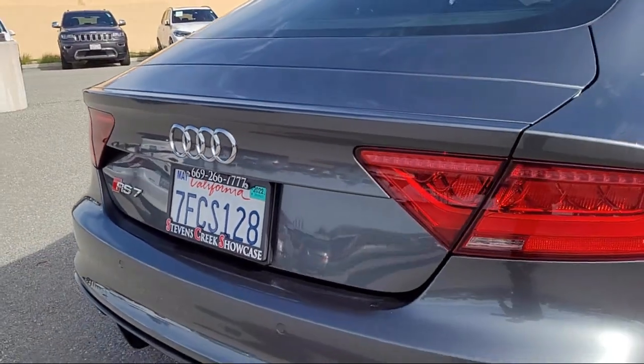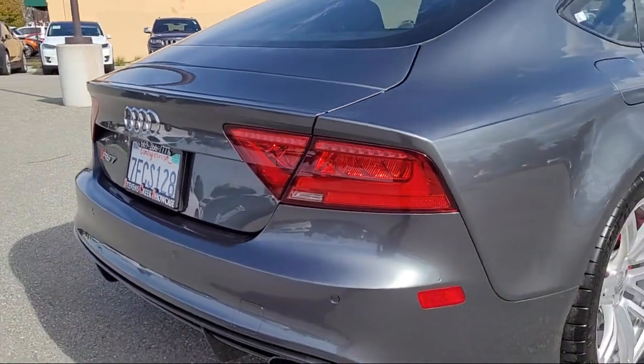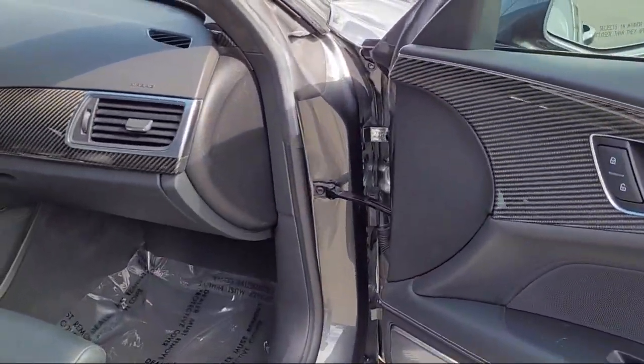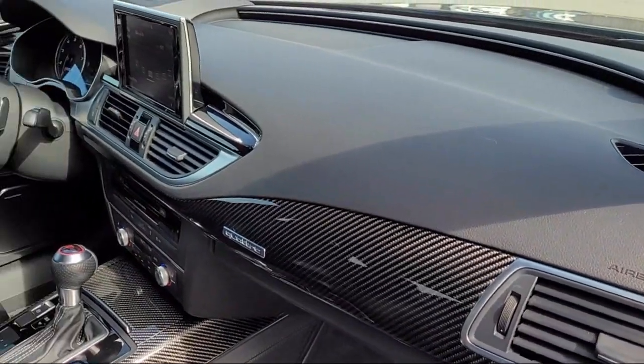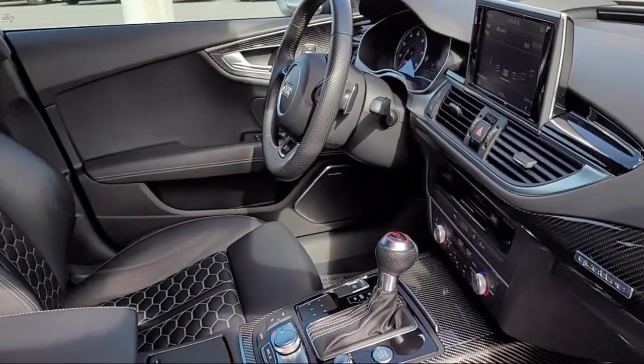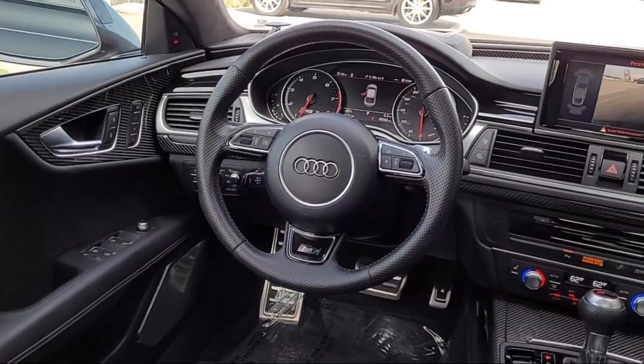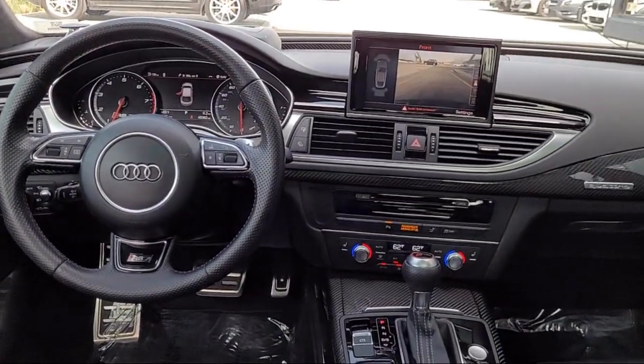For over 25 years, the Sahari Group has been providing high-quality vehicles to our customers. As the latest addition to the Sahari Group, Stevens Creek Showcase specializes in late-model, exceptionally well-maintained luxury and performance vehicles, and is proud to provide the best customer service from our professional sales team.